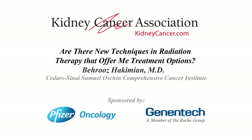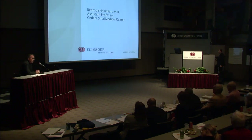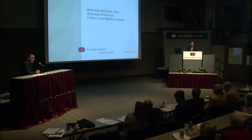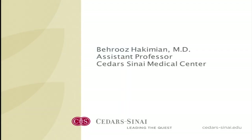One of the changes that's occurred in cancer, specifically in kidney cancer, is there are novel ways that we deliver radiation therapy today that's different than the way we delivered it five and ten years ago. Although historically kidney cancer is often considered a radio-resistant disease, we need to re-look at that, especially in light of new technology. We've invited Dr. Hakimian, an expert in radiation oncology at Cedars-Sinai Medical Center, to talk to us about some of these approaches.